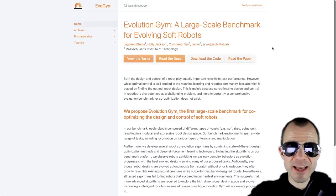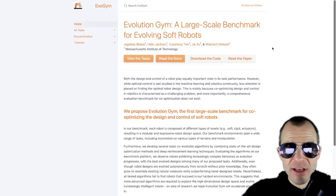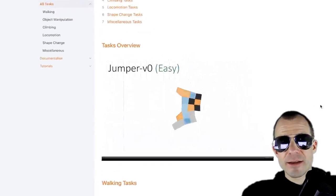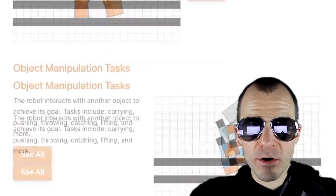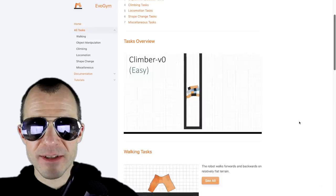Some helpful stuff for this week. Evolution Gym is a large-scale benchmark for evolving soft robots. Contrary to classic reinforcement learning where your agent is fixed and static, in soft robots you can also choose how to compose your robot. Here's a bunch of examples: a walker, object manipulation, climbing. The policy isn't the hard part — it's how you even construct your robot from the individual building blocks. So even though it's still reinforcement learning, this is a cool domain.